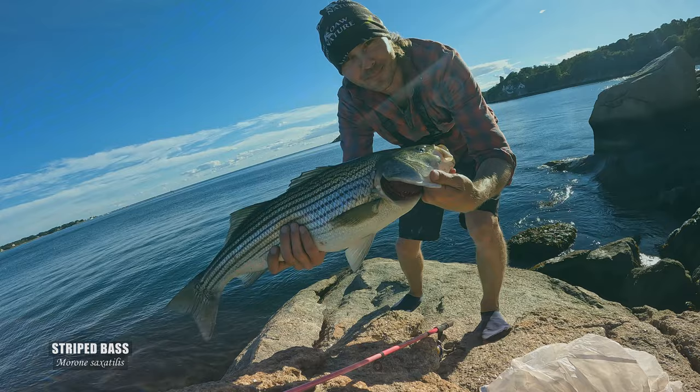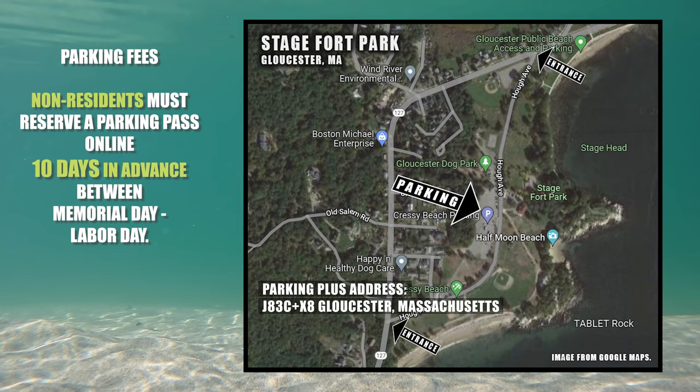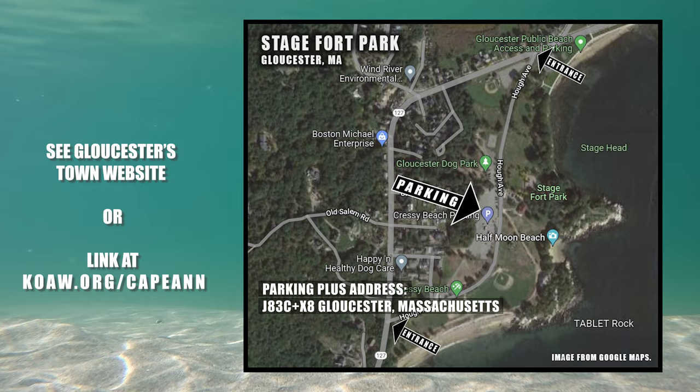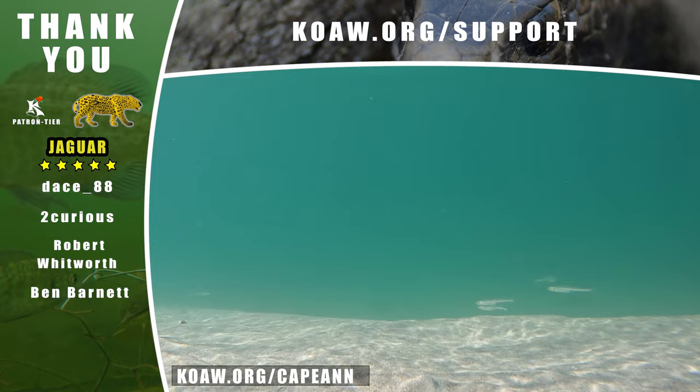Many of the features at this park are accessible by wheelchair, including the visitor center, but not everything will be easily accessible. Like with Good Harbor Beach, residents should invest in a yearly pass while non-residents must reserve a parking pass 10 days in advance between Memorial Day and Labor Day — get those passes on the Gloucester Township page. I've posted all the relevant links and maps at koa.org/cape-ann in case you want to quickly reference addresses and other tidbits. Hope this helps you in your future outings getting outdoors — spread some knowledge, be nature heroic.